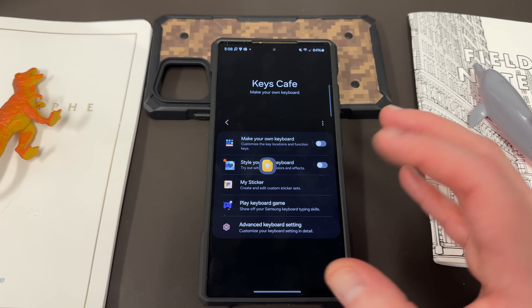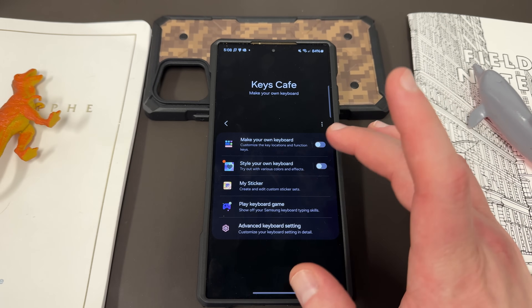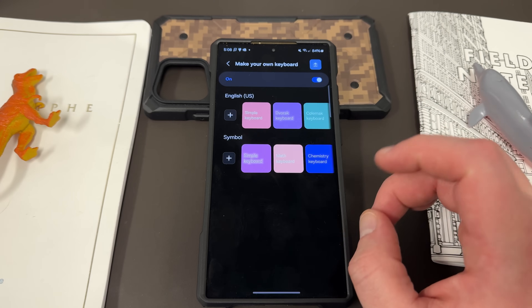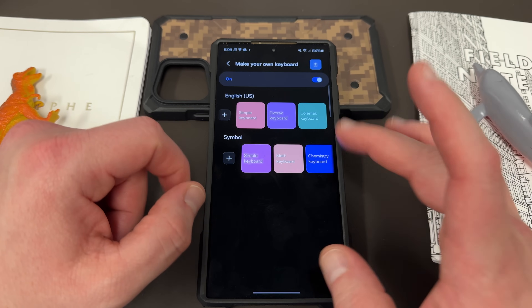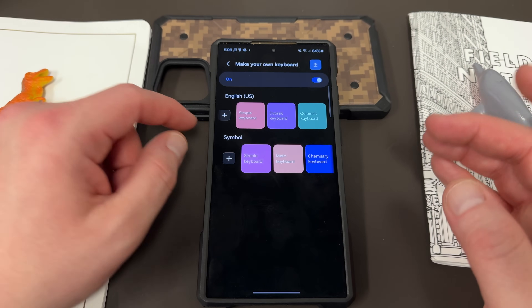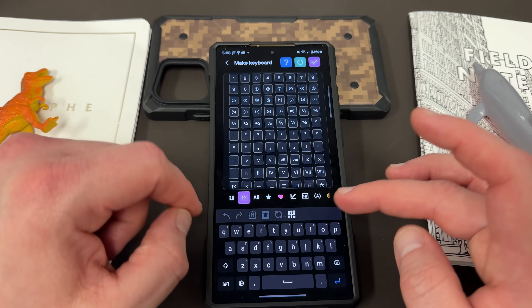When you enable Keys Cafe, the first thing you can do is make your own keyboard. If you tap on this, it'll allow you to choose various pre-made keyboards from Simple, Dvorak, Colemak, Simple Keyboard, Math Keyboard, Chemistry — if you use some of these for your classes. Or you can tap here and choose to edit the keyboard yourself and choose exactly which keys go where.